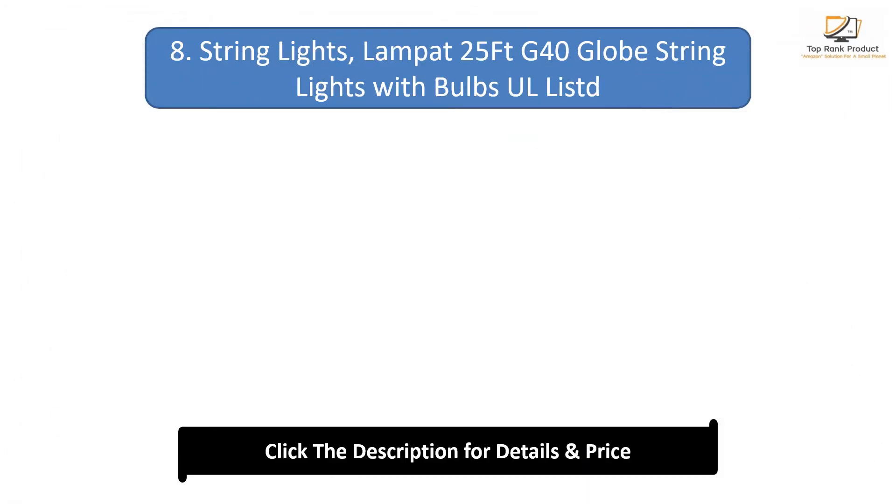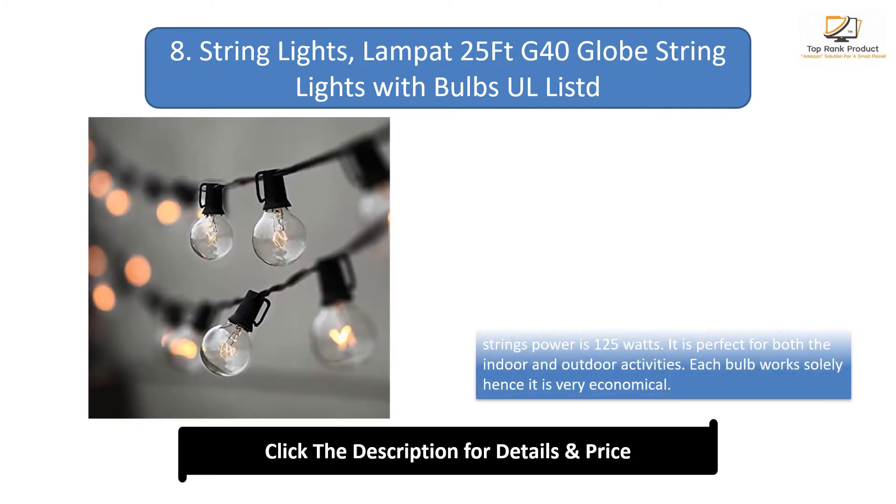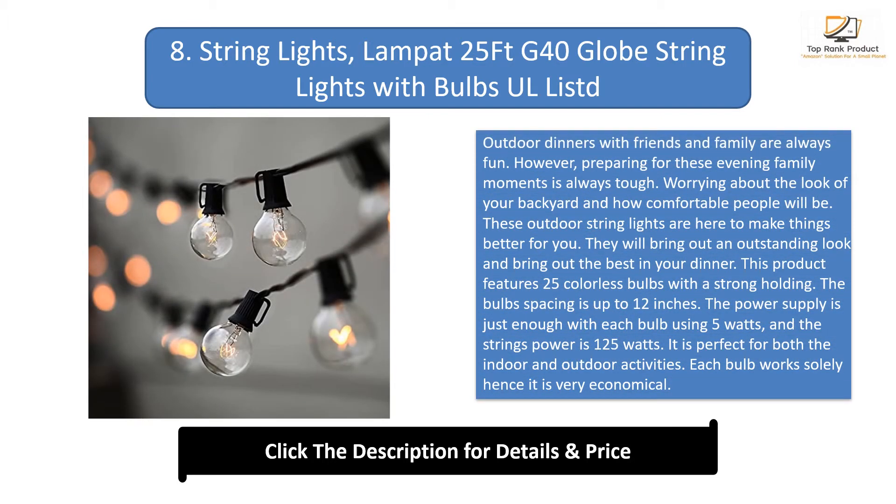Number 8: String lights, 25 feet, 40 globe string lights with bulbs included. Outdoor dinners with friends and family are always fun. However, preparing for these evening family moments can be tough — worrying about the look of your backyard and how comfortable people will be. These outdoor string lights are here to make things better for you, bringing out an outstanding look.